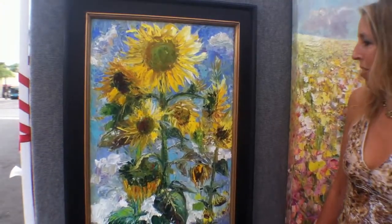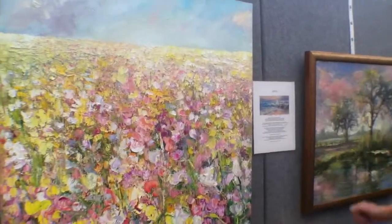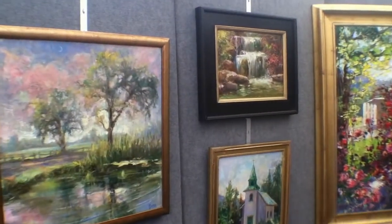My inspiration for a lot of things is my garden and the natural world. I love to paint plein air, so I paint several things plein air. I also love to use the palette knife to get a more 3D feel.